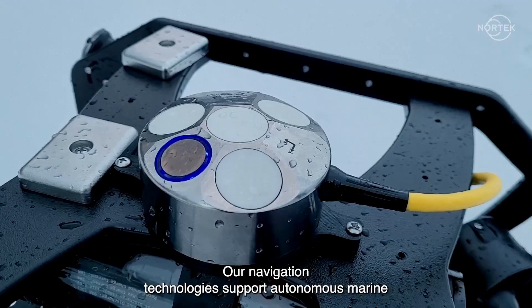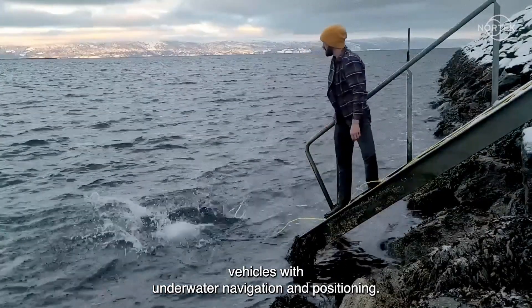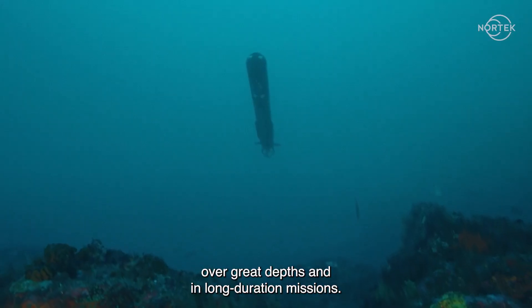Our navigation technologies support autonomous marine vehicles with underwater navigation and positioning. This enables them to travel safely and reliably over great depths and in long-duration missions.